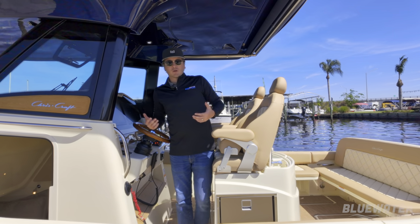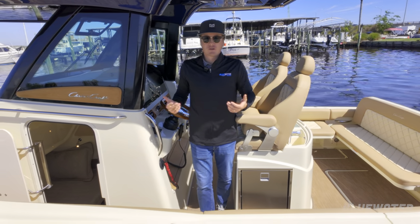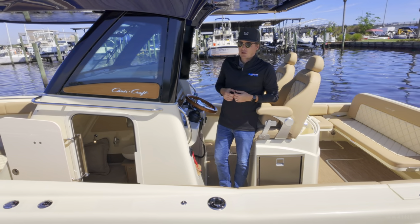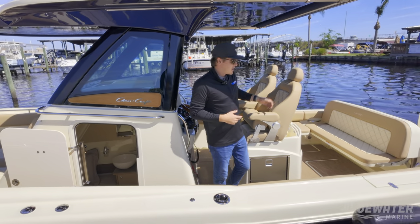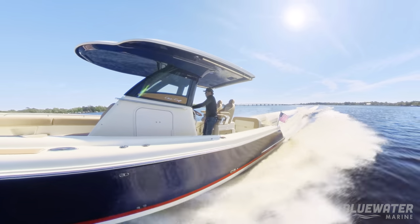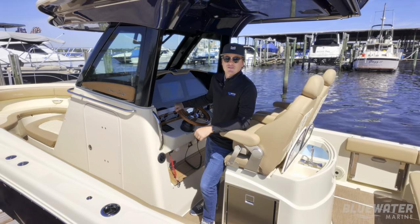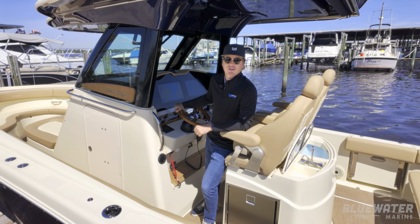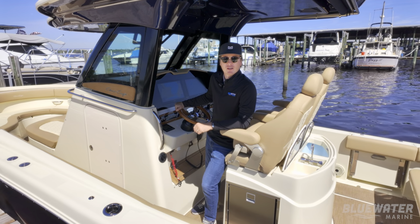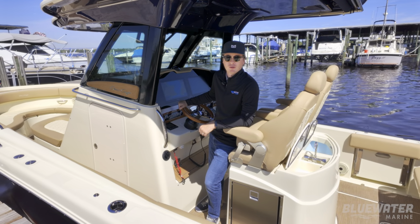The Catalina 30 is one of our most popular selling models. It provides all-day versatility and lots of space for entertainment when you're taking friends out. If you want to fish, you've got the nice big live well, rod holders throughout the boat, and plenty of range if you want to run 50 miles offshore. Thank you for taking the time to check out the 2024 Chris Craft Catalina 30 with us today. If you're interested or have questions, it is available — you can reach us at 904-289-8900 or bluewatermarine.com.